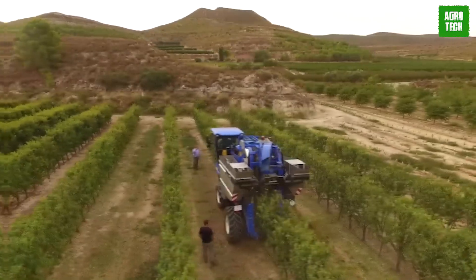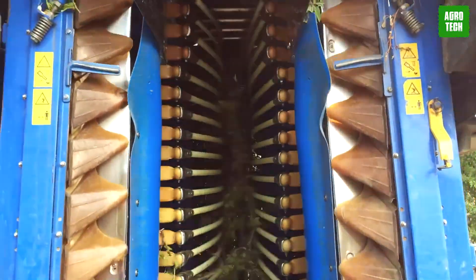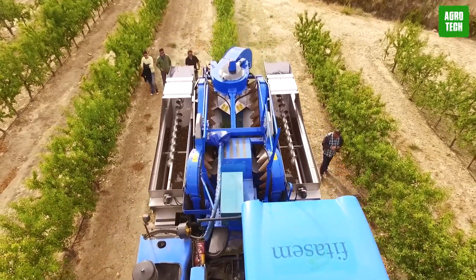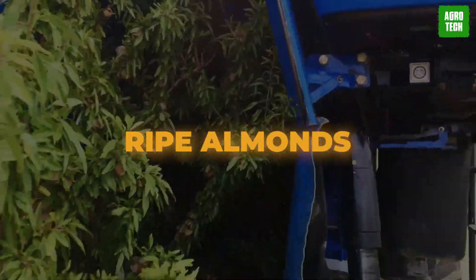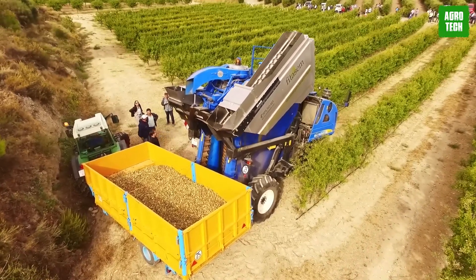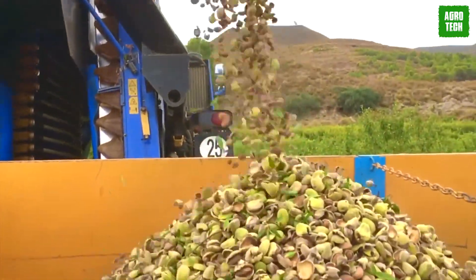The Almond Harvester is a self-propelled machine operated by a single person. It's designed for continuous operation, allowing for the shaking, gathering, and de-shelling of almonds without stopping, ensuring a fast and efficient harvest. The shaking process is controlled by a timer to ensure only ripe almonds are harvested. This harvester can handle approximately five to six trees per minute, maximizing harvesting progress. It features hydraulic suspension with individual wheel height settings for stability on uneven ground, and a fold-down system for easy transportation.